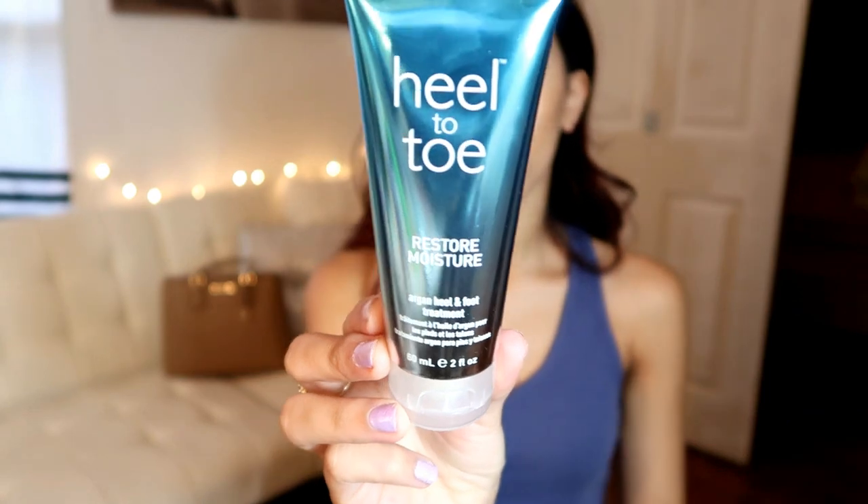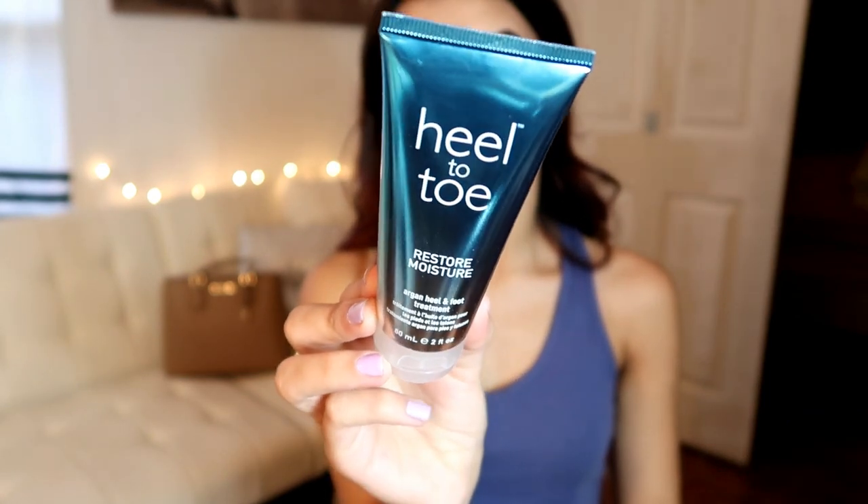This is from the brand Sauce Beauty — it's a deep moisture mask called the Guacamole Whip. I haven't tried it yet myself, but everyone who has tried it was raving about it. I also got this heel to toe restoring moisture argan heel and foot treatment — I got the small bottle so I can keep it in my purse. It promises to repair dry skin and prevent further dryness.